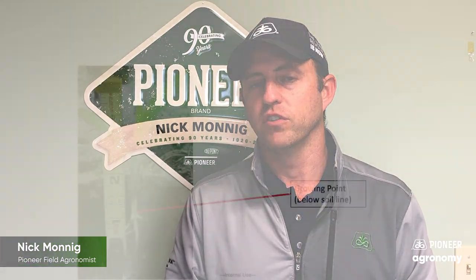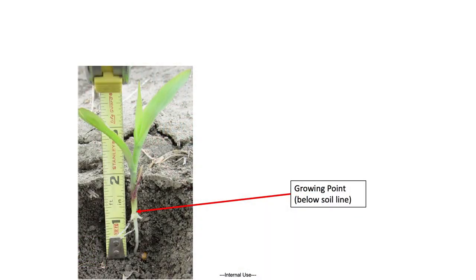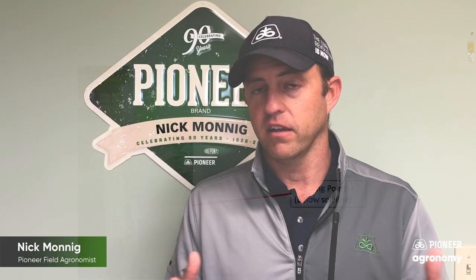The one thing I really want to mention — the reason why corn is able to overcome some early season frost, freeze, and hail injury — is because that growing point stays below ground when corn emerges. It's not until we get to V5 or so that that growing point hits the soil surface and comes above the soil surface. At that point, if we have a brittle snap event, a hail event, or whatever, it can shred that plant down and kill it. But before then, the plant has the ability to regrow.